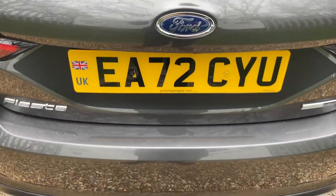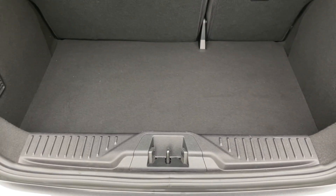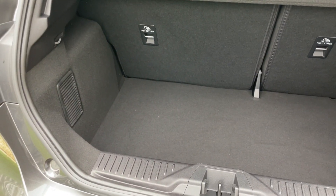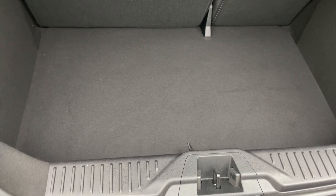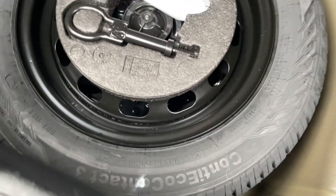Now at the rear of the vehicle, we're going to open the boot. Underneath the boot liner is a space saver spare wheel with all the relevant tools and jacks supplied to change it at the side of the road. So if a spare wheel was one of your requirements, that box is ticked.